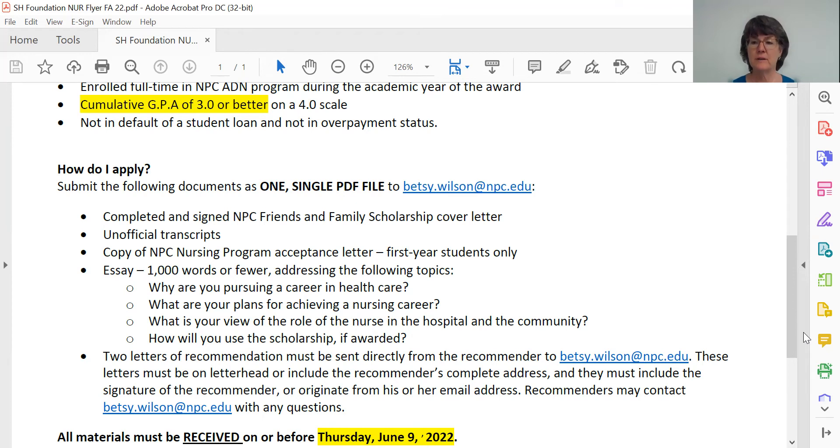You're going to send the cover letter, followed by unofficial transcripts, followed by your nursing program acceptance letter if you're a first-year student, followed by your essay. All of these materials must be received before Thursday, June 9, 2022. The deadline is June 9, and I invariably get one or two late applications — I will not accept late applications for any reason. You're learning about this opportunity right now, and I will accept your application from this day forward until June 9.